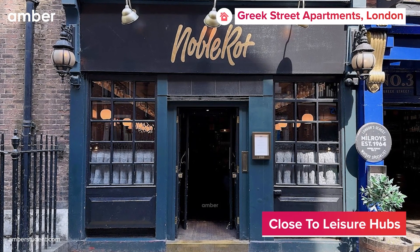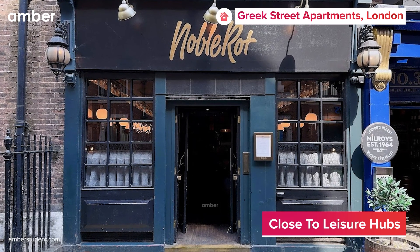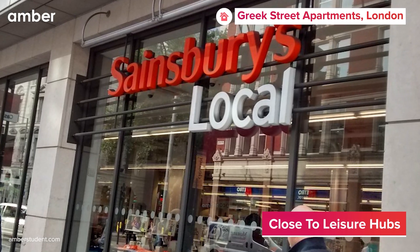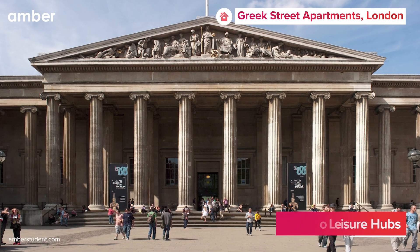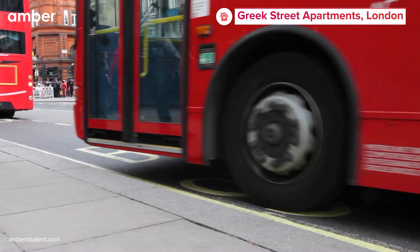After a day of college, grab some dinner at Noble Rot Soho or pick up groceries from Sainsbury's for a delicious home-cooked meal. For exploring cultural gems like the British Museum, hop on a bus from Tottenham Court Road Station.